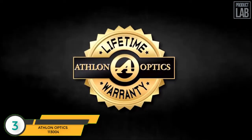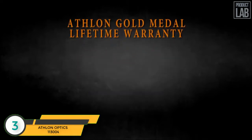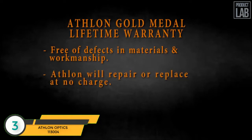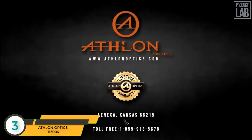As with all of their products, Athlon features their Gold Medal Lifetime Warranty. The Athlon warranty states that your product is not only warranted to be free of defects in materials and workmanship for the lifetime of the product — Athlon will also repair or replace at no charge should your product be damaged through normal use. No receipt is needed, no registration is required. This is a commitment that Athlon will be the best product that you can buy for your money.